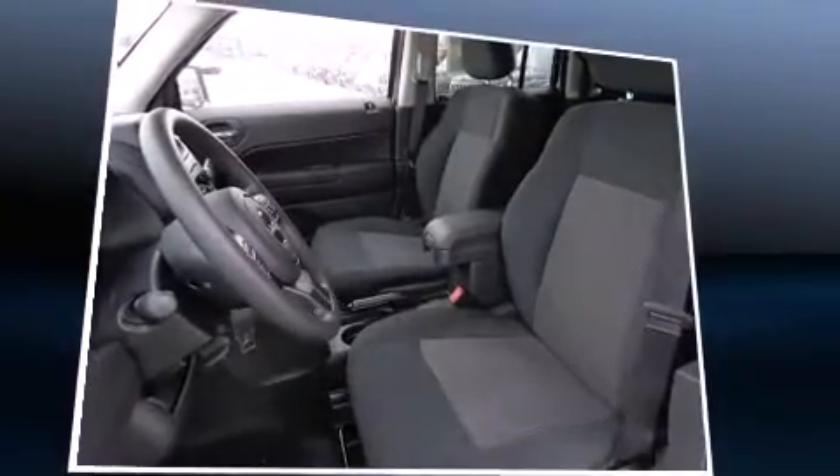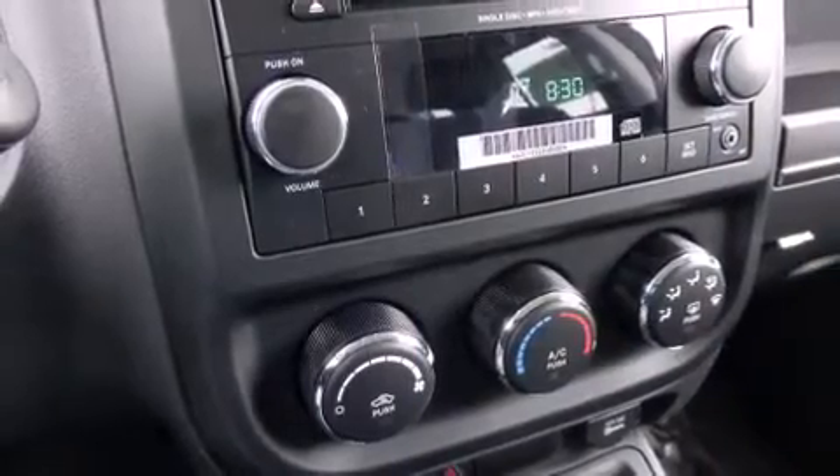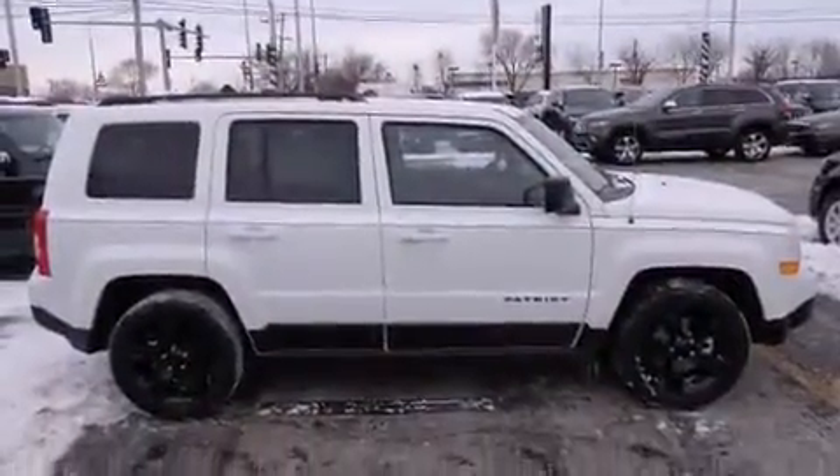Jeep infused the interior with top-shelf amenities such as front fog lights, heated door mirrors, remote keyless entry, a roof rack, and one-touch window functionality. Audio features include a CD player with MP3 capability and 4 well-positioned speakers.